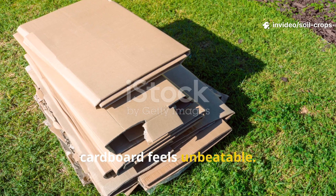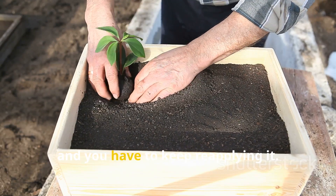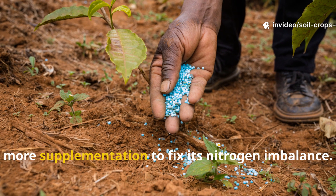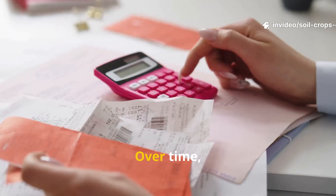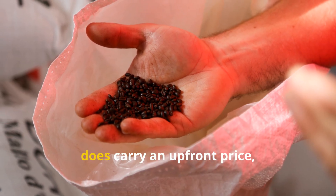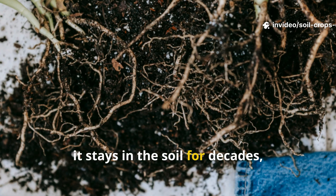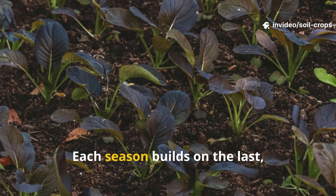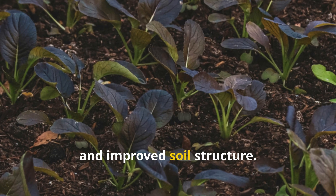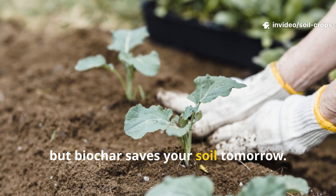By month six the beds with biochar were visibly outperforming the cardboard plots in growth, resilience, and yield. At first glance cardboard feels unbeatable — it's free and always available. But here's the hidden cost: it's temporary. Every new season means more boxes, more labor, and more supplementation to fix its nitrogen imbalance. Biochar does carry an upfront price, but it's a one-time investment. Properly inoculated, it stays in the soil for decades, even centuries — each season building on the last with richer microbial activity, better nutrient retention, and improved soil structure.